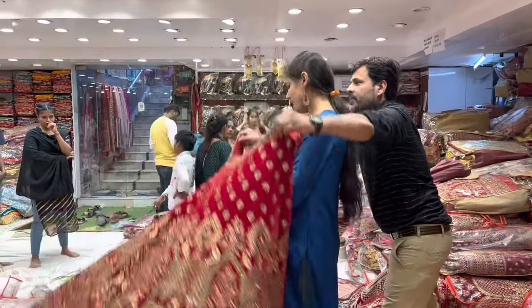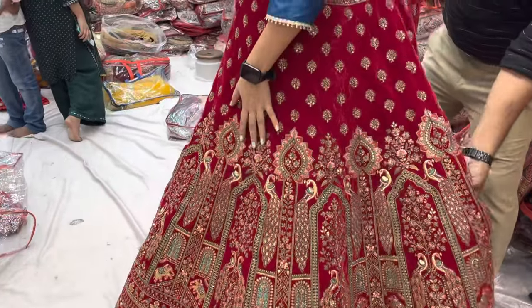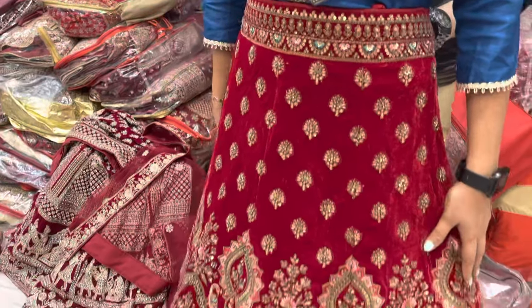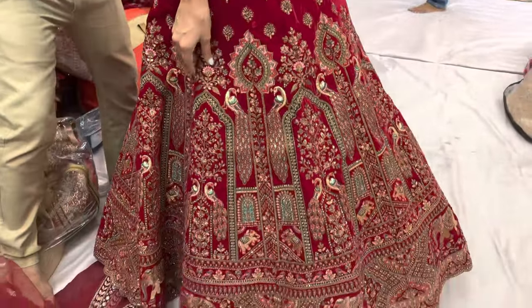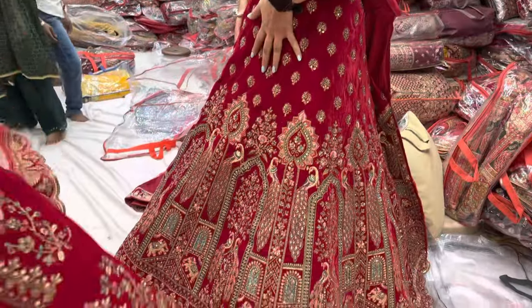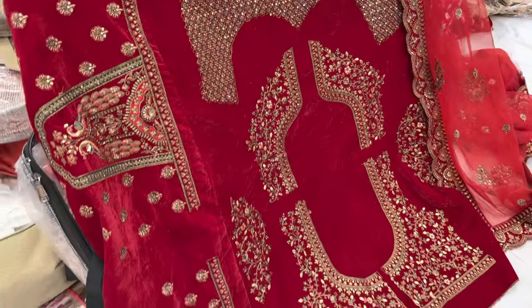This is our bridal lehenga. It is a dark red color — you can see the color is very beautiful. You can see the velvet fabric on the top. There is also a little embroidery work on it. This price is going to be ₹20,000. You can see it in the blouse as well.